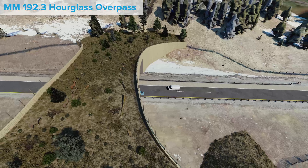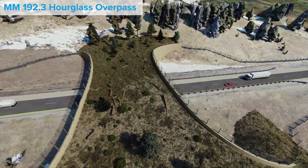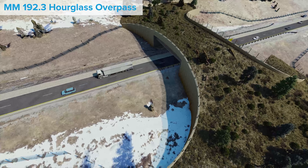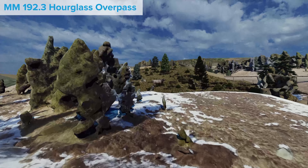Aligned with an existing bridge on eastbound I-70, the hourglass overpass structure proposed at mile marker 192.3 provides a different way for wildlife to cross westbound I-70.